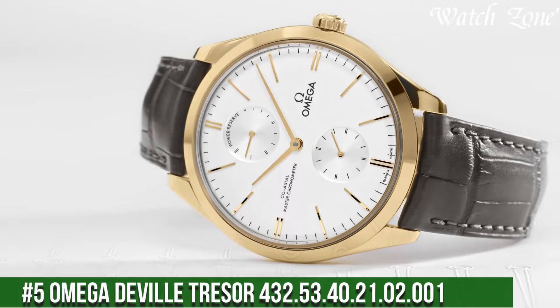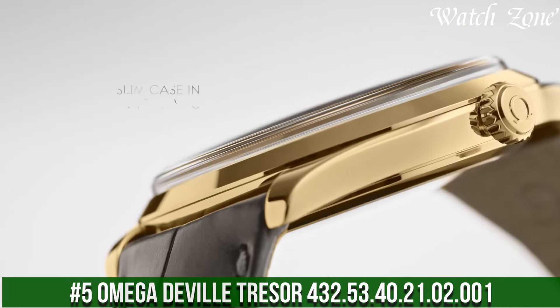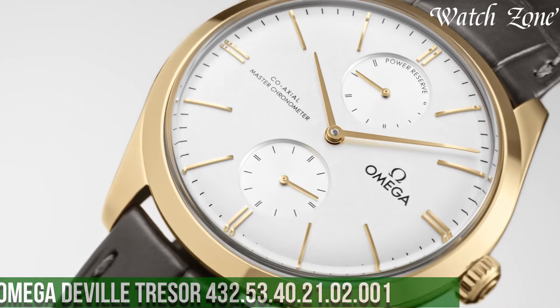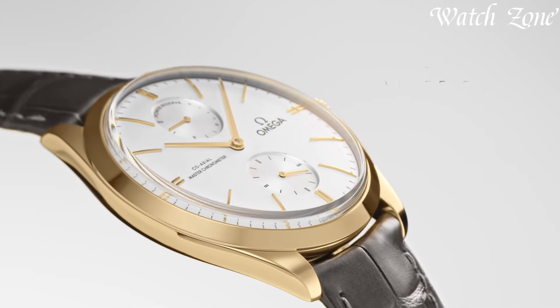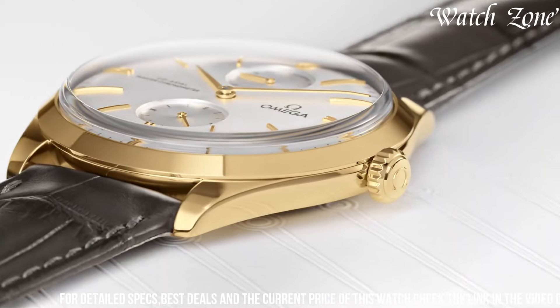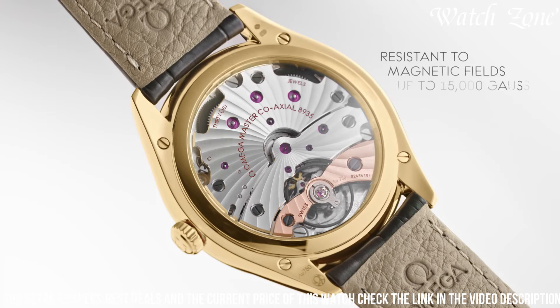Number 5. Omega De Ville Trésor, a timepiece that embodies timeless elegance and refined sophistication. This watch features a luxurious 18K Sedna Gold case and a brown leather strap, exuding a sense of opulence and classic charm.